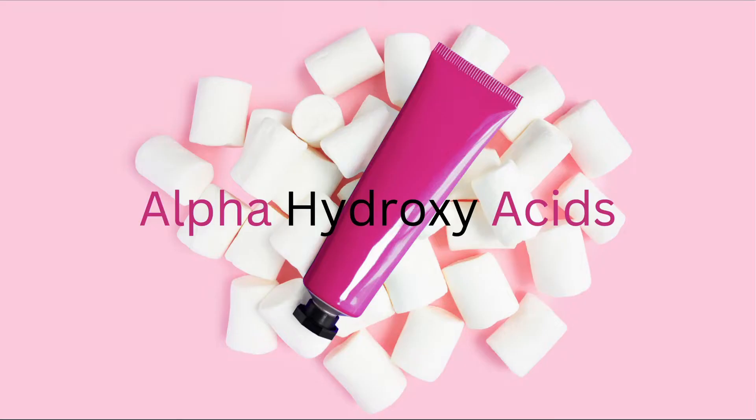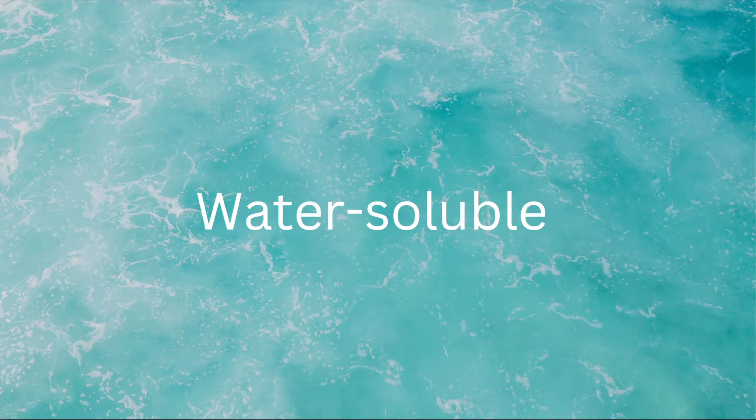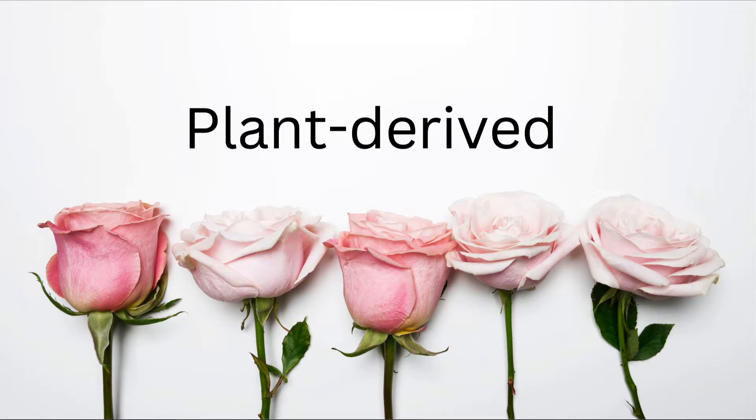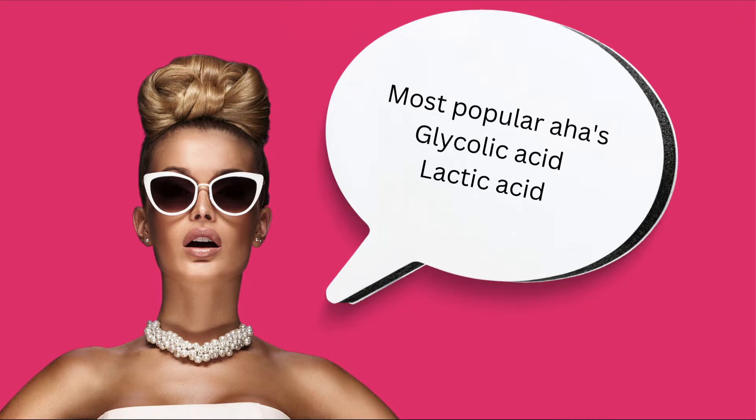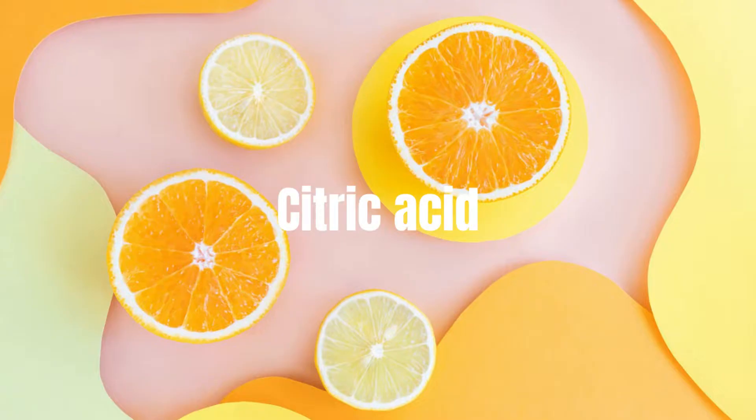AHAs are humectants that can be used on the face and body. They are often touted as beneficial for the skin, and if you're not already using them in your skincare routine, you could be missing out on some profound benefits. Alpha hydroxy acids are a group of water-soluble, plant-derived acids used extensively in various skincare products. The most popular AHAs are glycolic acid, derived from sugar cane, and lactic acid, derived from fermented veggies and dairy.